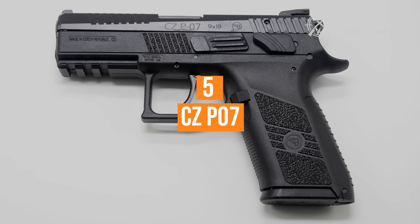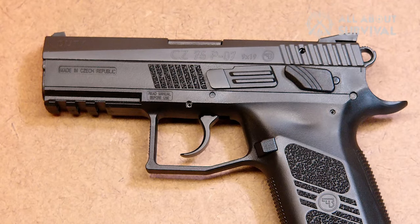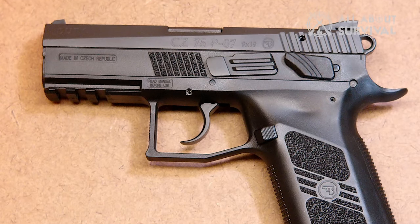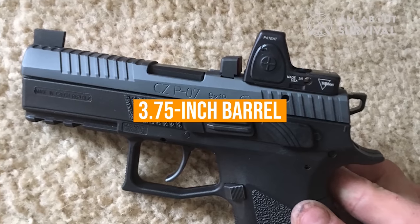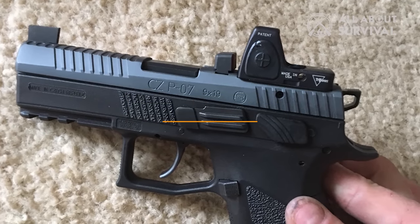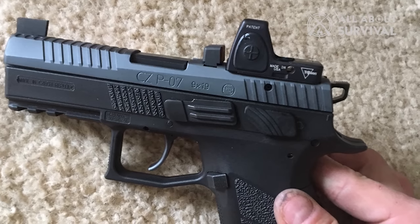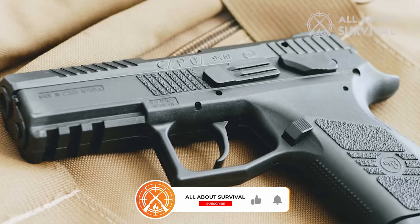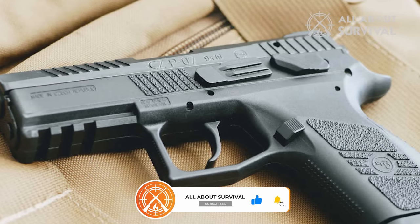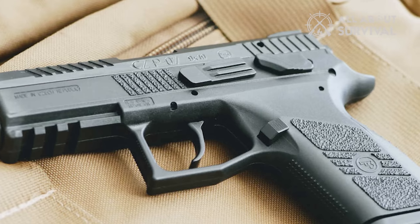Number 5: CZ Piat 7. The CZ Piat 7 is a compact, striker-fired 9mm pistol with a polymer frame and steel slide. It boasts a 3.75-inch barrel and an overall length of 7.2 inches, making it suitable for both concealed carry and duty use. The Piat 7's unique Omega or CZ 75 internal slide rails are designed to sit within the frame rails, lowering the bore axis and reducing felt recoil.